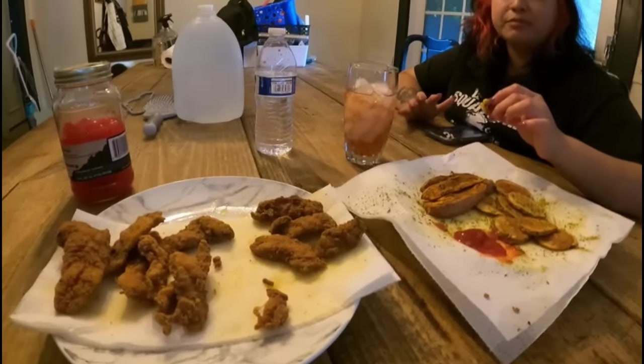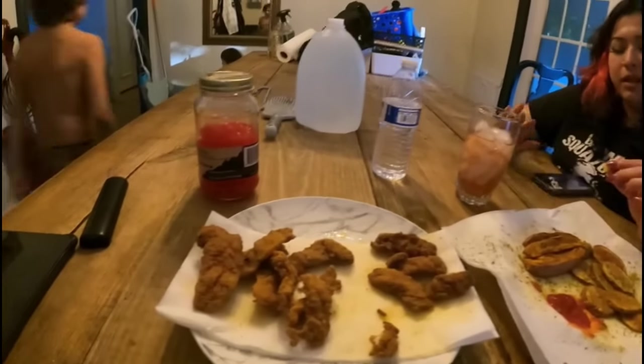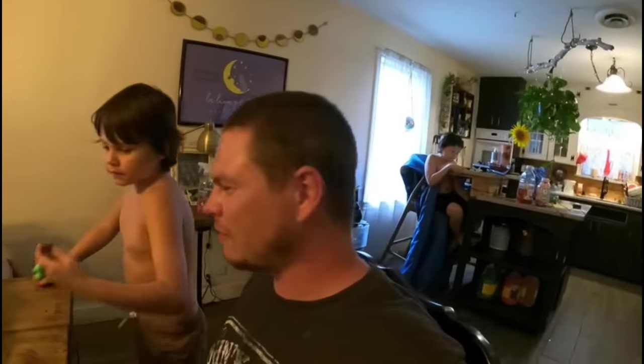Well guys, this has been a fun catch and cook — it's been a really fun day. I hope you guys enjoyed this video. If you do, shoot me a like and subscribe, and I'll keep bringing the content. If there's a catch and cook that I haven't done that y'all want to see, just let me know and I swear I'll do it. But until next time y'all, thank you for watching — I'll see y'all in the next one, over and out.